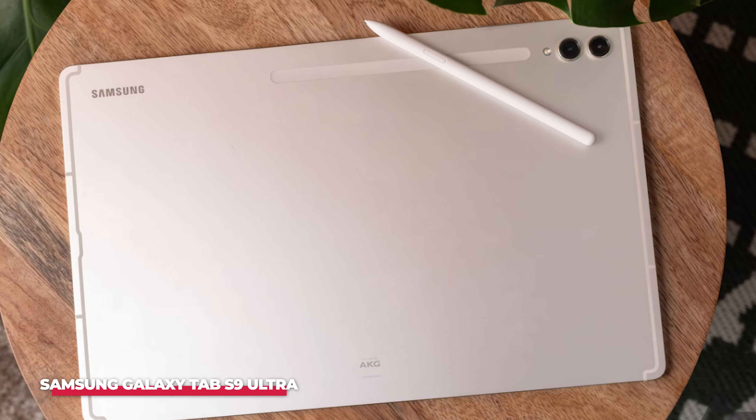One of the standout features of the Galaxy Tab S9 Ultra is the S Pen, which comes included with the tablet. The S Pen offers a smooth and responsive writing experience, with low latency that makes it feel like you're writing on paper. The pen magnetically attaches to the back of the tablet for charging and storage, ensuring it's always ready when you need it. The S Pen is perfect for artists, note-takers, and anyone who needs precise input for their work.